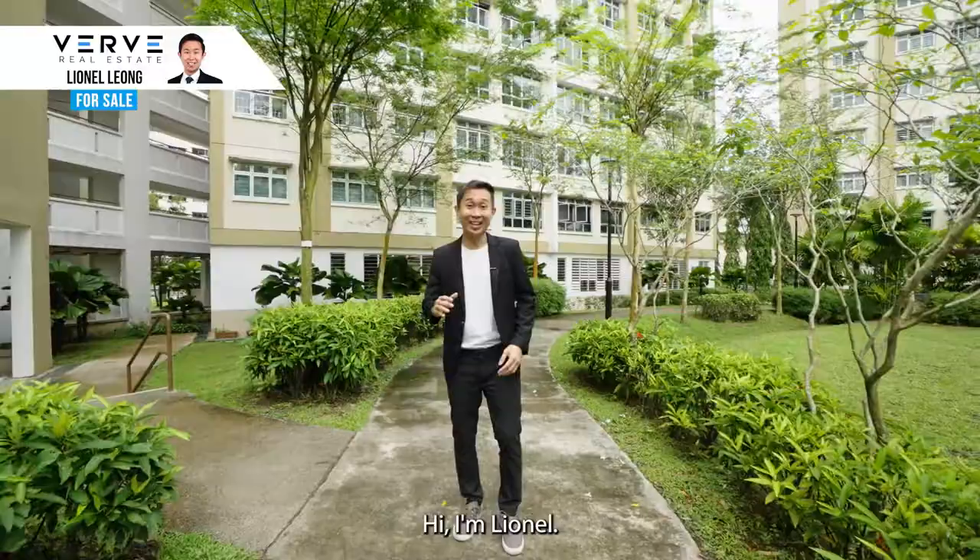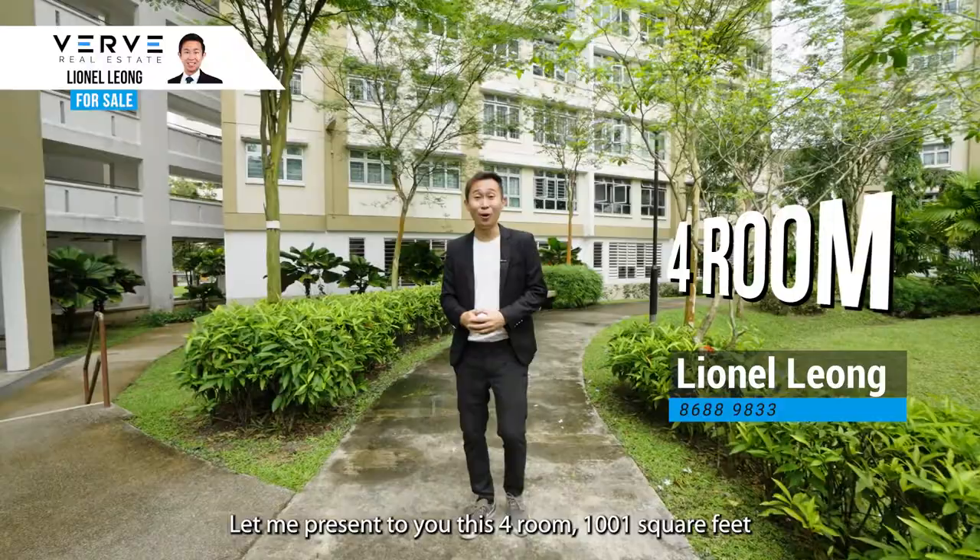Hi, I'm Lionel. Let me present to you this 4-room, 1,001 square feet high-floor unit. Let's check this out.